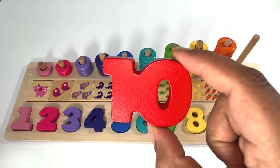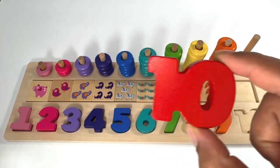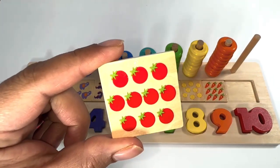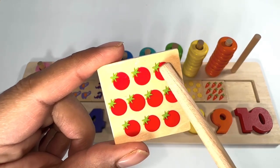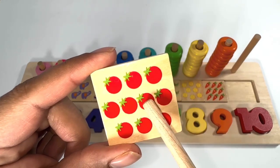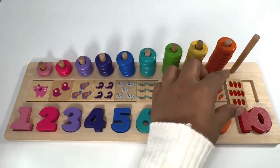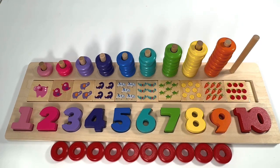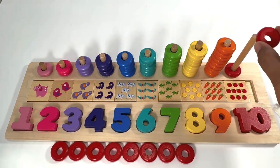You're right, it's number ten! Red number ten. Red tomatoes — let's count them: one, two, three, four, five, six, seven, eight, nine, ten. Ten red rings — one, two, three, four, five, six, seven, eight, nine, ten.